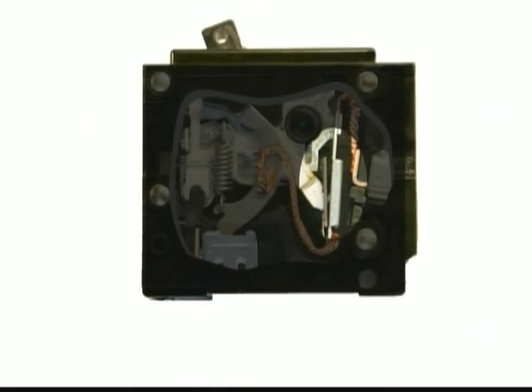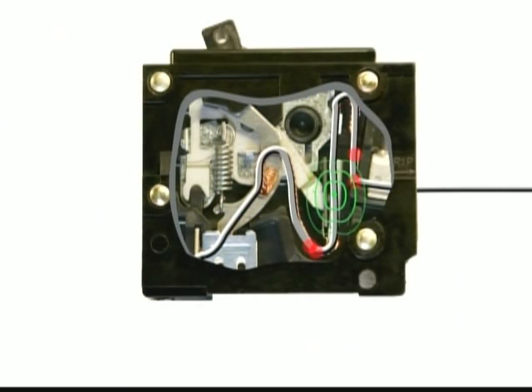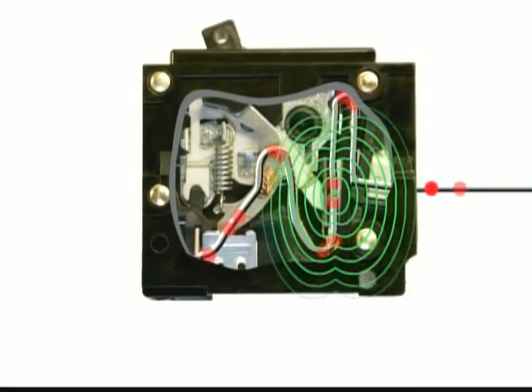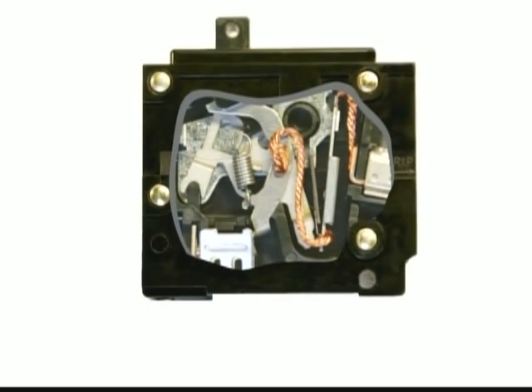Protection from short circuits is provided by means of an electromagnet. When current flows through a circuit, there is an induced magnetic field. Under normal conditions, the magnetic strength is not strong enough to mechanically trip the breaker. However, when a large amount of current passes through the circuit, it significantly increases the magnetic strength and will trip or break the circuit within a fraction of a second.